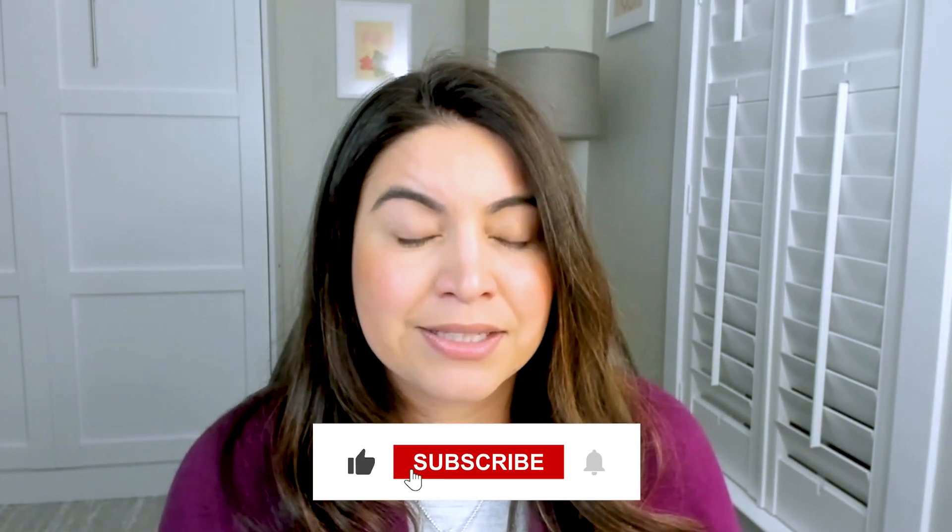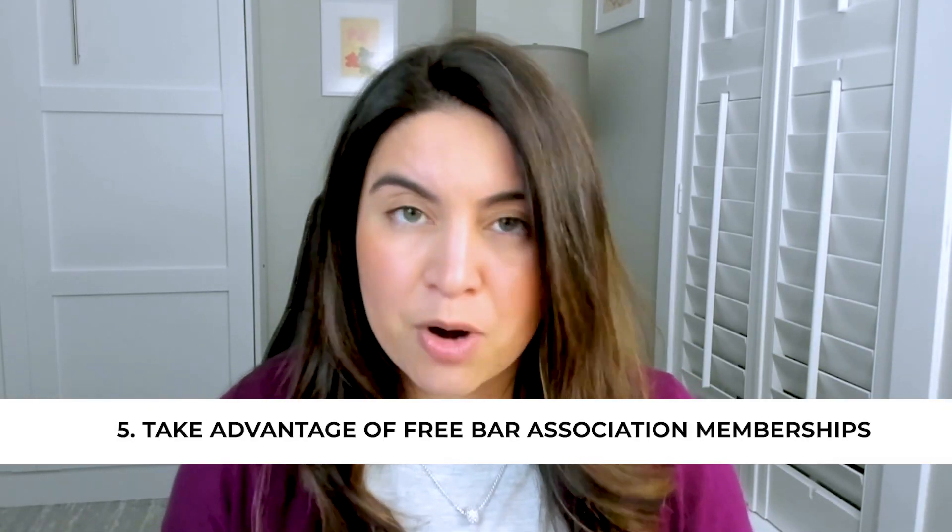If you're interested in hearing more about that topic, subscribe to my channel and watch next week. And my last piece of advice is to take advantage of free memberships at bar associations. Most national and local bar associations will offer free membership to law students. My recommendation is to sign up for as many of these bar associations as you can, as long as they're applicable to you and free.